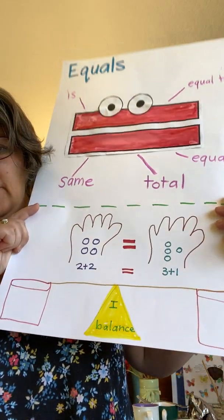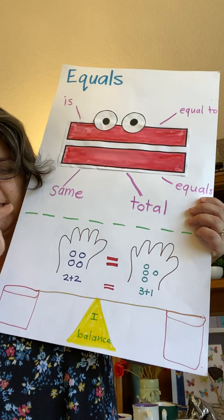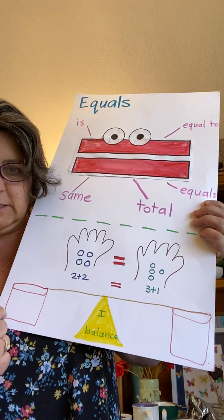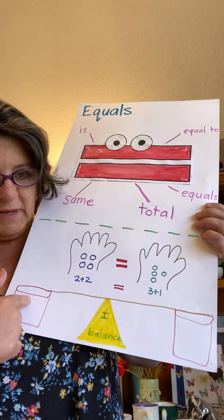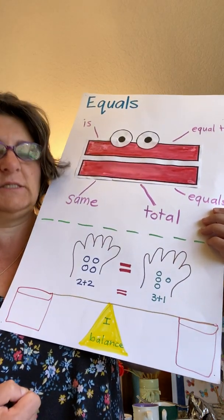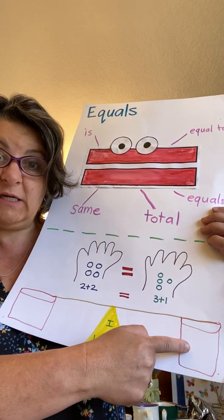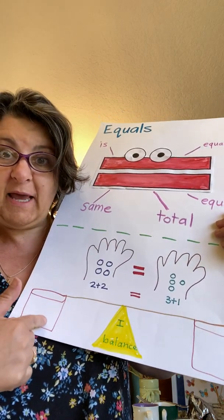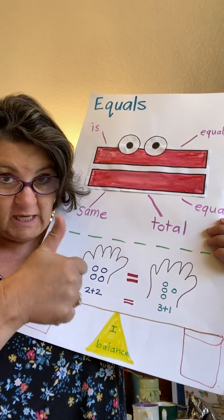Now down here you can see it in a different way. Mrs. Kinkley has a scale or a balance, and it's the same as equals. If I have two bears here and two bears here, would it be the same? Yes. If I had four bears here and two bears here, would it be the same? No. What about one bear here and one bear there? Would it be the same? Yes.